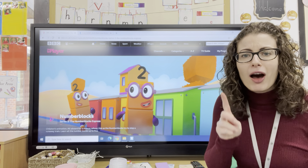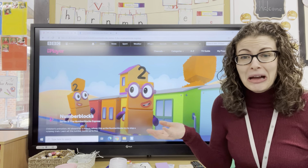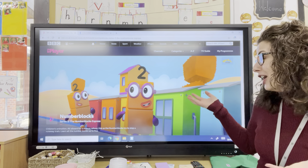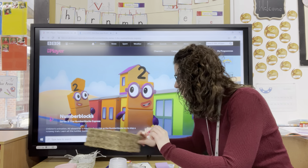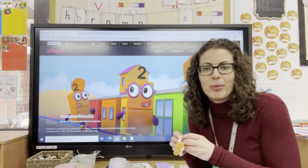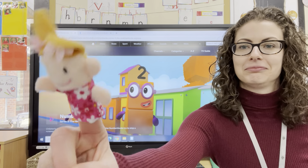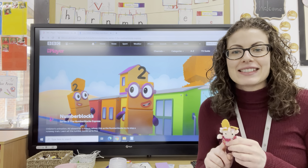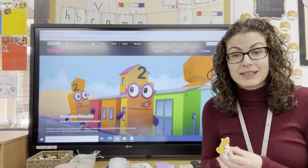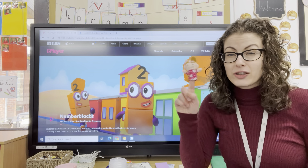Now you need a partner or an adult or somebody to work with — somebody at home. I don't have anybody here since everybody's at lunch, so I'm going to lean over here and use a puppet. This looks like a very friendly puppet. What we're going to do today is some counting up to 20 and back to one, but we're going to take turns with our partner.